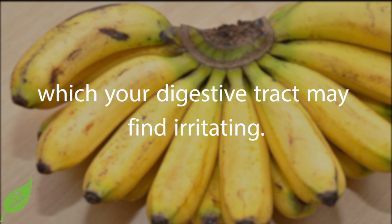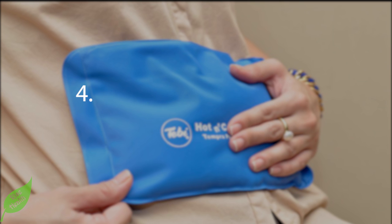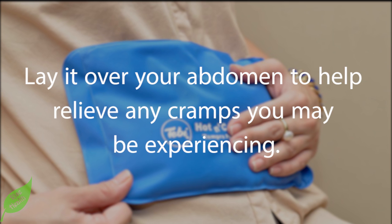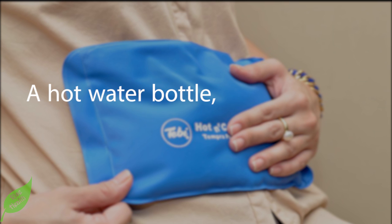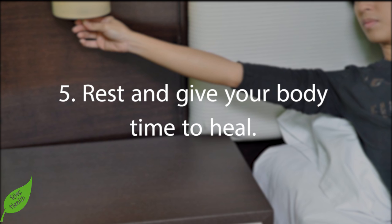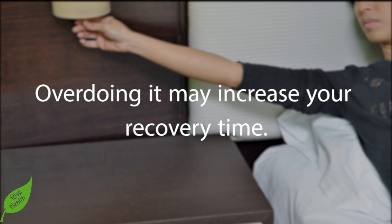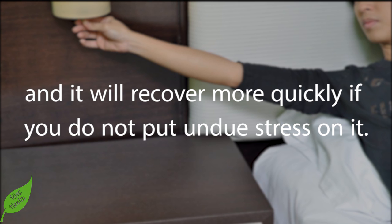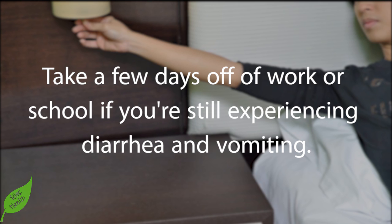Step 4: Use a heating pad or warm compress. Lay it over your abdomen to help relieve any cramps you may be experiencing. A hot water bottle or a hot bath will also do the trick. Step 5: Rest and give your body time to heal. Overdoing it may increase your recovery time. Your body will naturally fight the salmonella and recover more quickly if you do not put undue stress on it. Take a few days off work or school if you're still experiencing diarrhea and vomiting.